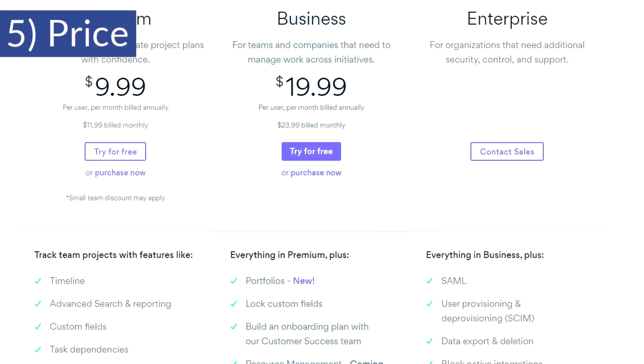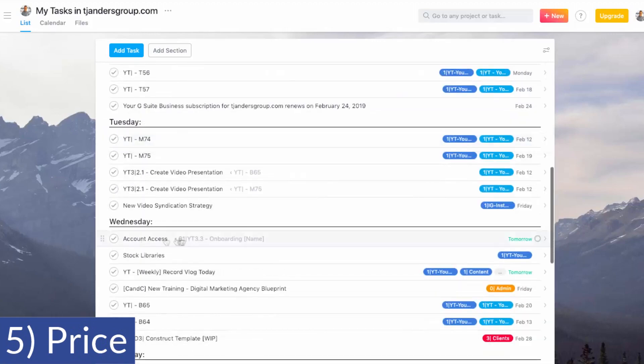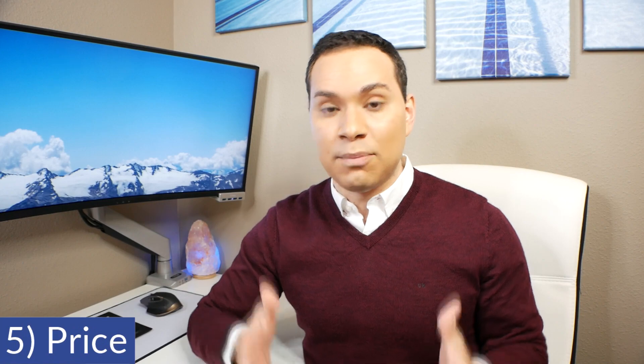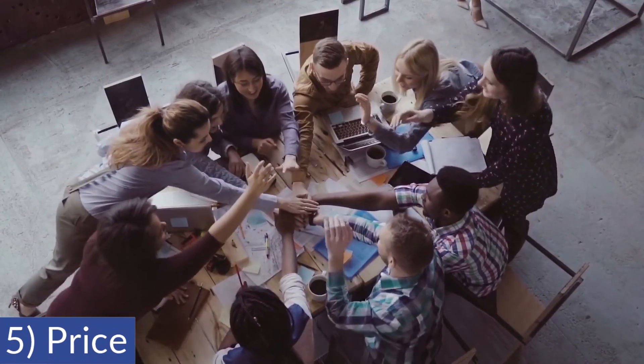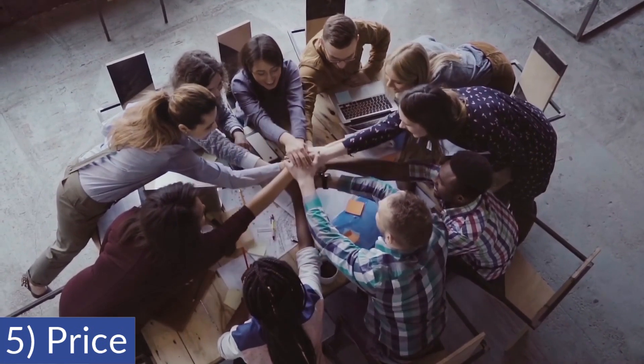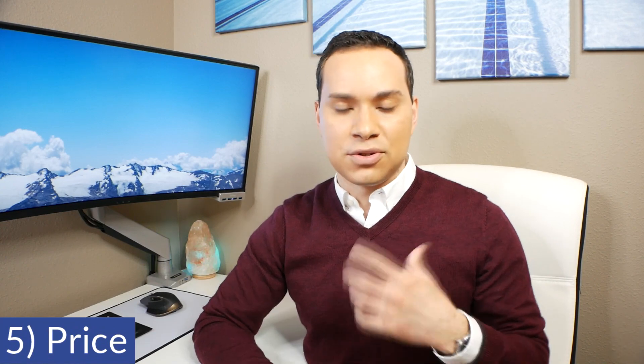Number five is price. What's great about Asana is that it's free for up to 15 users as of the recording of this video. So you and your small team can pretty much use about 80 to 90% of Asana's features without ever having to pay a dime, which is pretty cool. However, if you have a team that's larger than that, or you want some of the other things we're going to talk about later in this review, then the price tag at $9.99 per month per user can add up very quickly — especially if you're also paying for something like Google Drive, Dropbox, or Box to manage all your files, winding up paying anywhere from $15 to $20 per person.